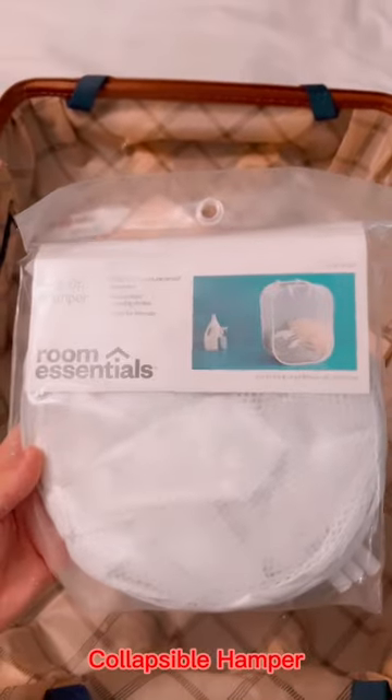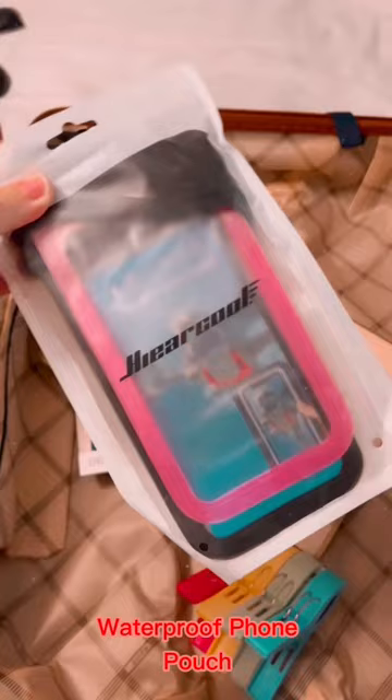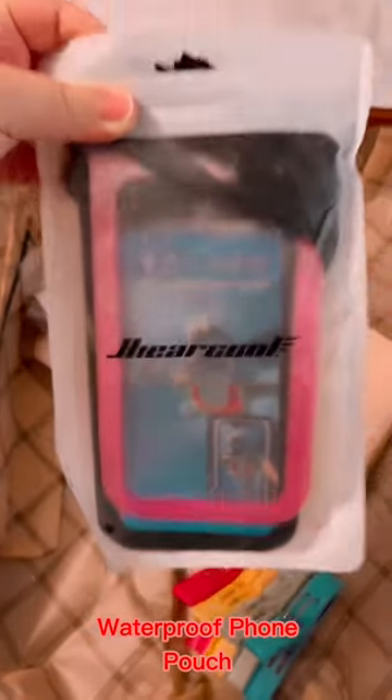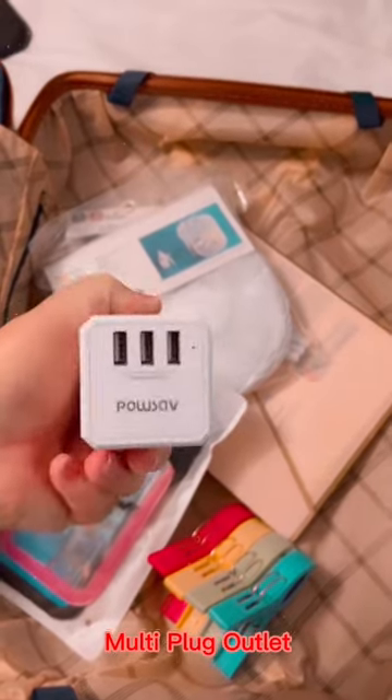A collapsible hamper to keep your room tidy and clean. Towel clips to secure your towel to your lounge chair. A waterproof foam pouch, great for underwater pictures. A multi-plug outlet, since most cabins only have one or two outlets for the entire room.